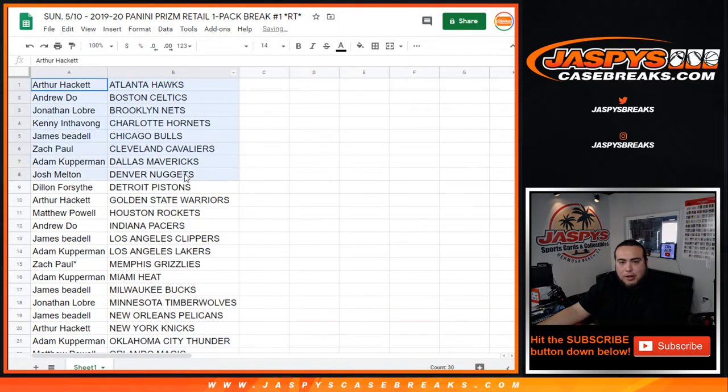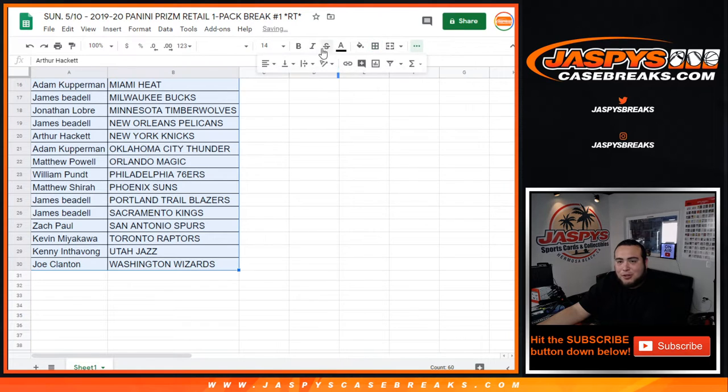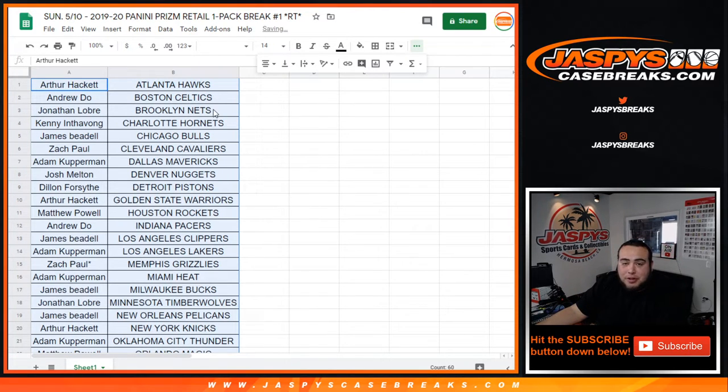So this should be a quick break. I'm only gonna give you 10-15 seconds if anybody wants to try to trade, because this isn't like a solo pack — this is legit just one pack, so there's only gonna be four cards I believe. Maybe a rookie. But I mean, you could hit a Zion Silver, something like that.